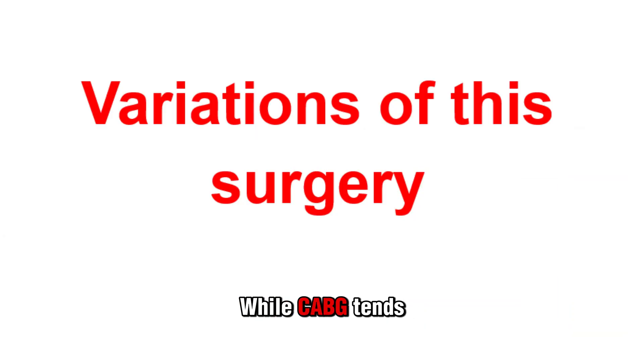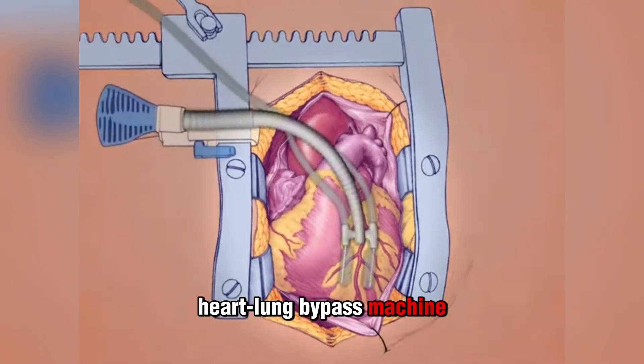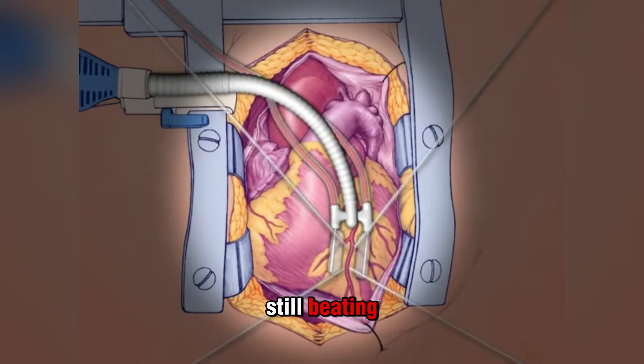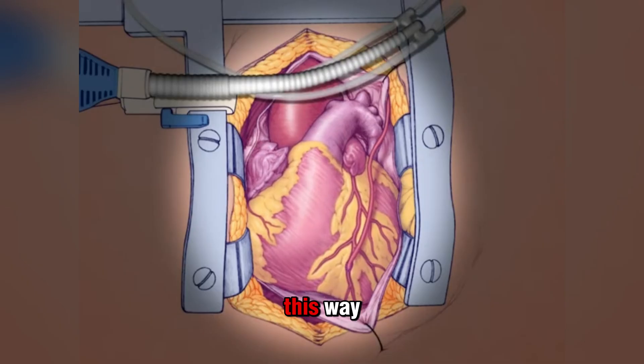There are variations of this surgery. Off-pump CABG doesn't use a heart-lung bypass machine, meaning the surgeon does all the work while your heart is still beating. This type is more challenging for the surgeon and not for every patient; however, some surgeons have special training and experience performing CABG this way.